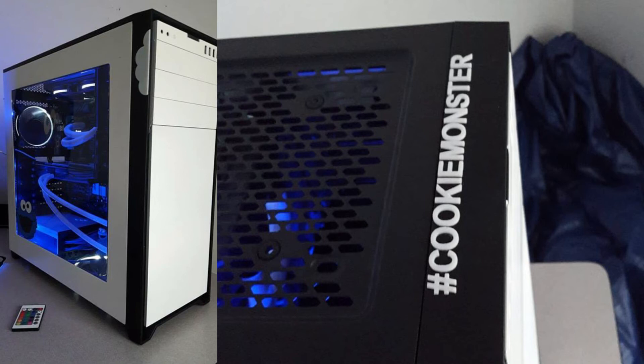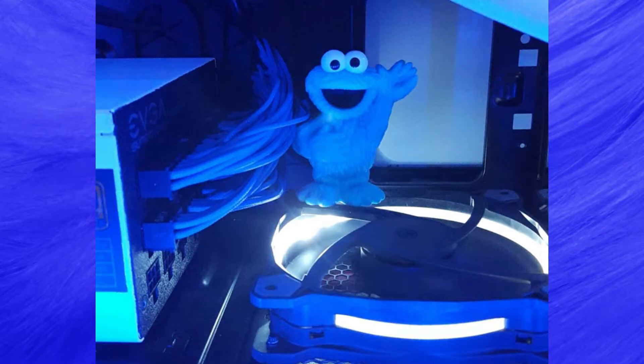The case is a Corsair Obsidian 750D with a viewing window that has been custom painted in black and white, and had the Cookie Monster decals placed on top to finalise this stunning setup. Not forgetting the mascot of it all — taking pride of place inside the rig is the Cookie Monster figurine himself.